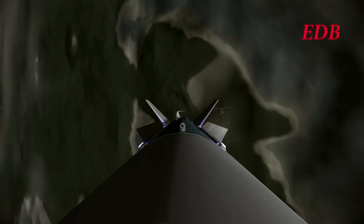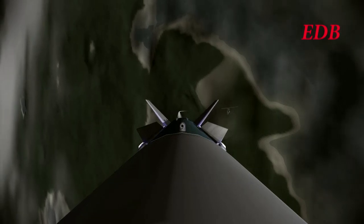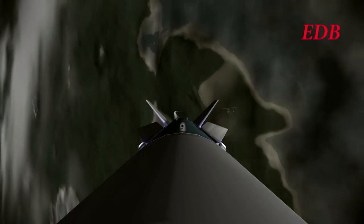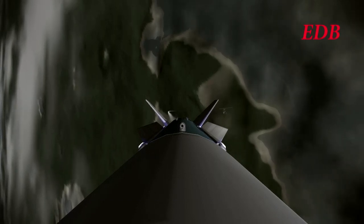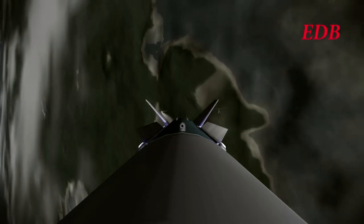T-plus 1 minute and 40 seconds. The vehicle seems to be stabilizing at this point as we come close to the 2-minute mark and everything shows nominal. T-plus 2 minutes. 31 kilometers in altitude, 608 meters per second in ground speed.